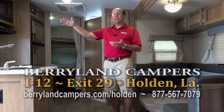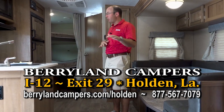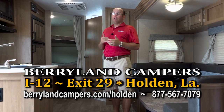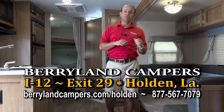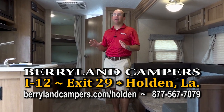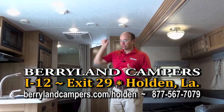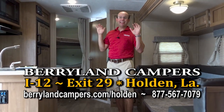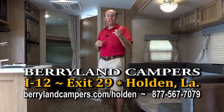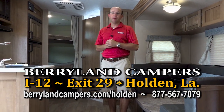We're going to follow this video up with a little video we shot this morning on the Flagstaff. If you want to learn more about Flagstaff/Rockwood products, I'd certainly encourage you to watch that video. They make some great construction videos, and what I'll mention is this construction is total Styrofoam laminated construction with plywood floors. We didn't get into all the features today — we wanted to talk about floor plans. Thank you for hanging around with us, and come see us out at Berryland Campers here in Holden and check out the Rockwood Mini Light.